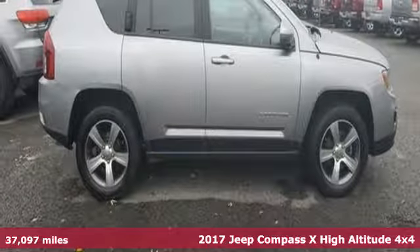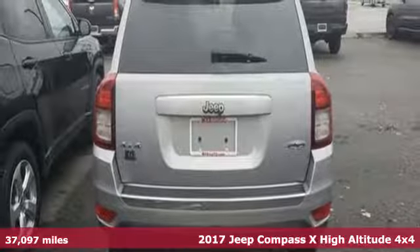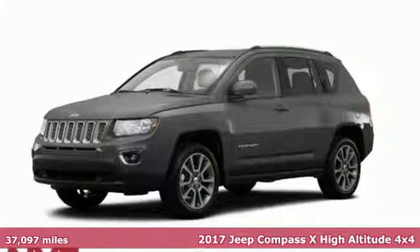Here's a 2017 Jeep Compass X. Journey anywhere in a Jeep. It comes nicely equipped with features you'll love.